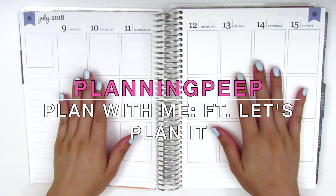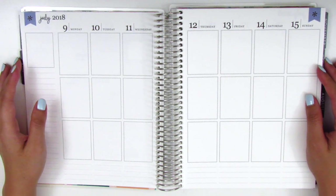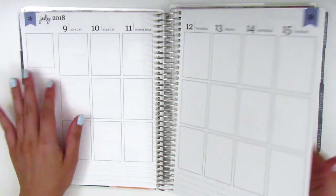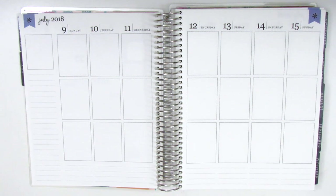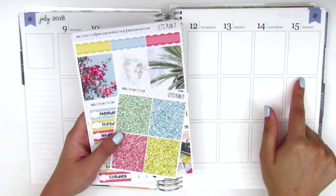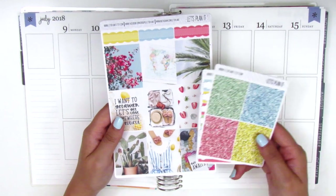Hi everyone, this is Sheri from Planning Peep, welcome back to my channel. Today I'm doing my plan with me for the week of July 9th through July 15th. I'm going to be memory planning this entire week because today is already the 16th, and the kit I have for this week is so gorgeous. I did a girls trip with some of my friends to Santa Barbara over the weekend, and these full boxes are just so perfect for the occasion.